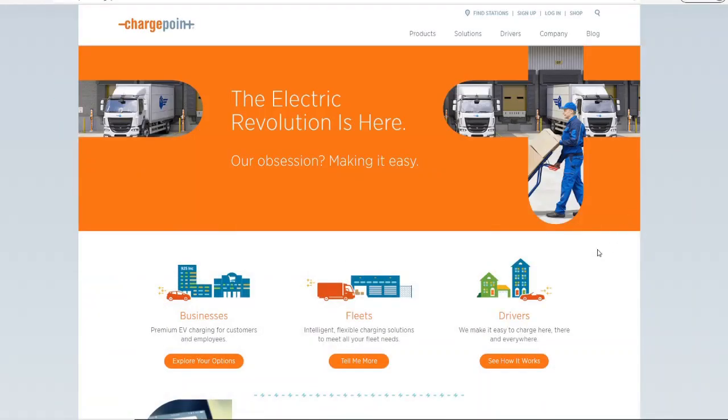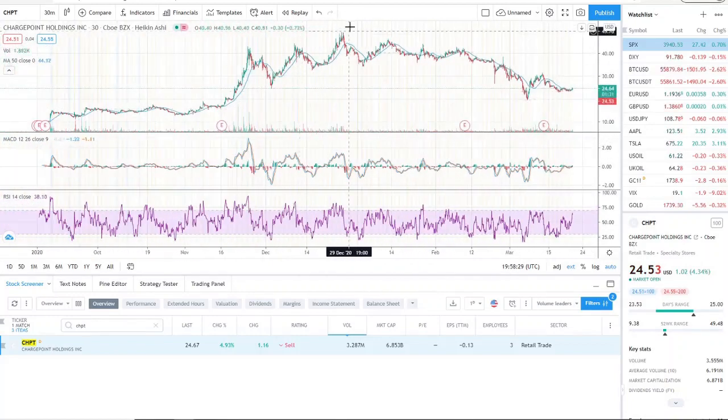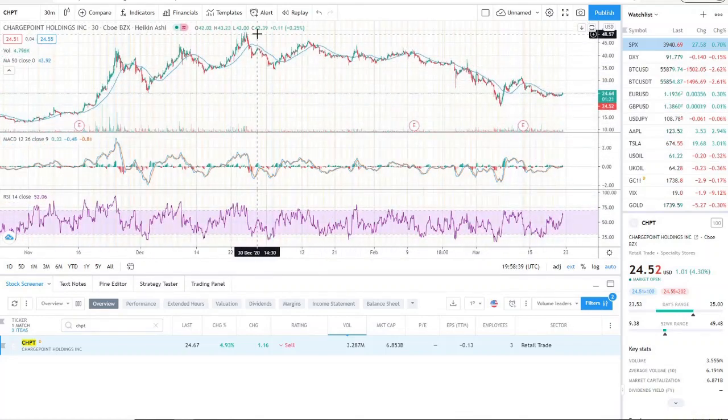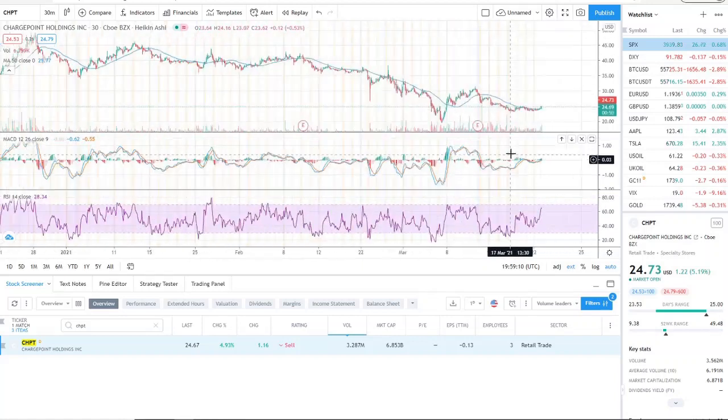You're investing in something that hasn't even maximized its potential yet — it's just getting started. The closer CHPT gets to below $20, the more attractive it looks. It already reached $50 and could break out past that in the near future. You need to be prepared to invest in the future, not the present. Think about how many people will own EV cars and need charging stations not now, but later — that's where the potential lies. This is definitely a stock you need on your watch list. Thanks for watching, and let's make some money.